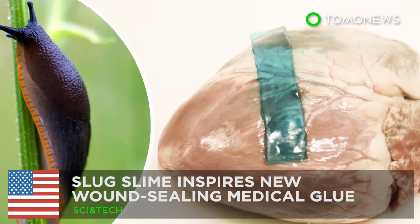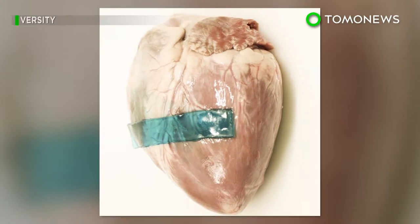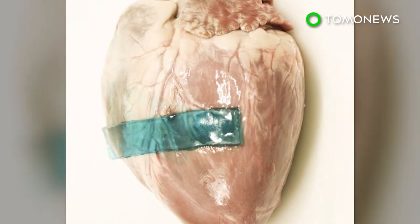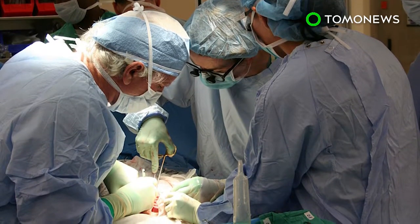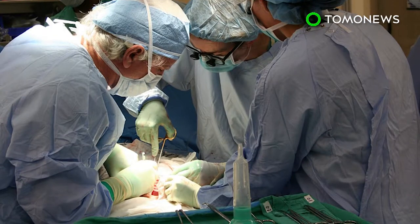This seriously sticky surgical glue is all thanks to slug slime. A team of scientists have taken inspiration from slug mucus to create a new surgical sealant that can patch up wounds even on wet surfaces. Although readily available in the market, current surgical glues are often inflexible and can have difficulty sticking well to fluid-covered human tissue. They may even be toxic to cells.